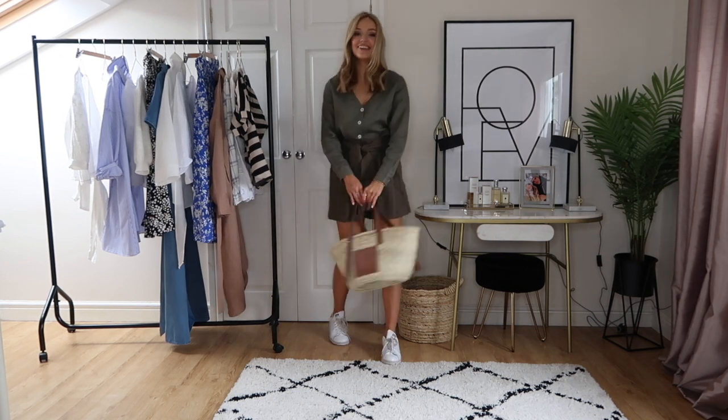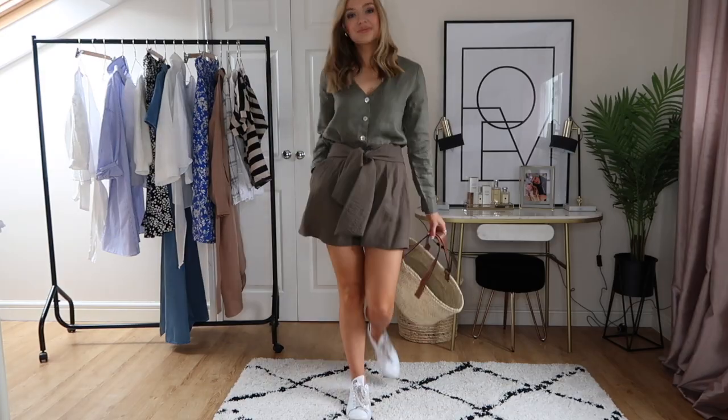That's everything for the final look — I hope you've enjoyed this video! Let me know if you want me to do more styling videos, don't forget to subscribe, and I'll see you in the next one. Bye!